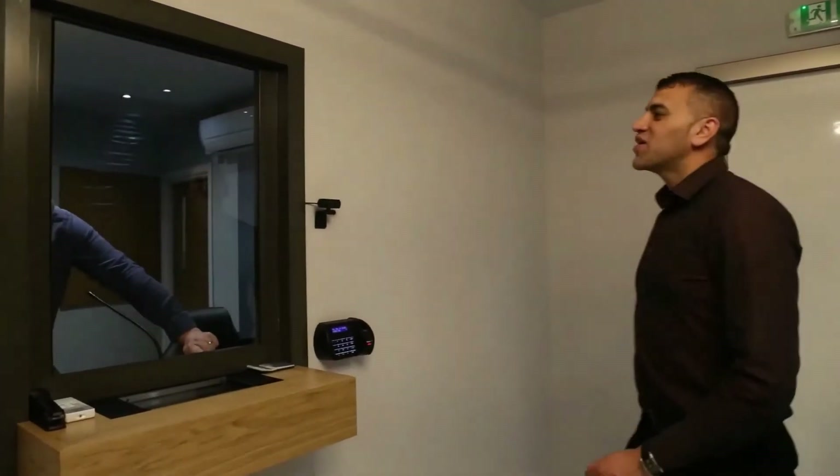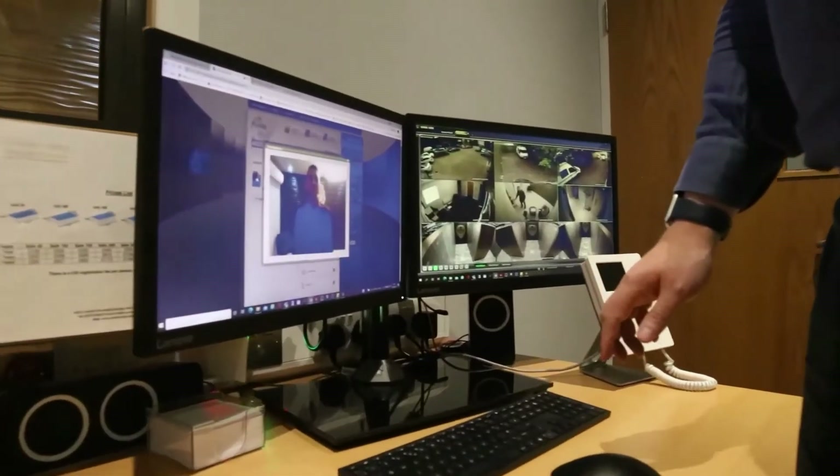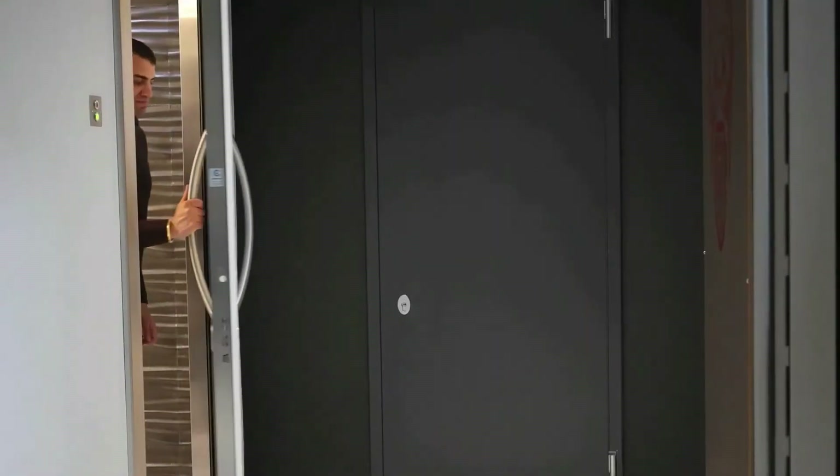You will then be greeted by a member of staff who will verify your identification. Once your identification has been verified we will release the second security door allowing you to access the vault area.